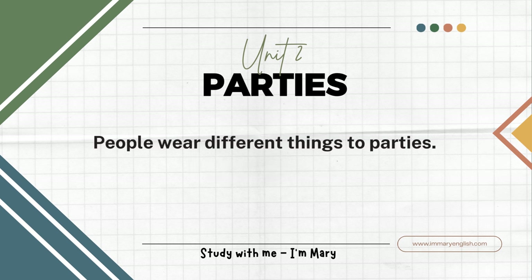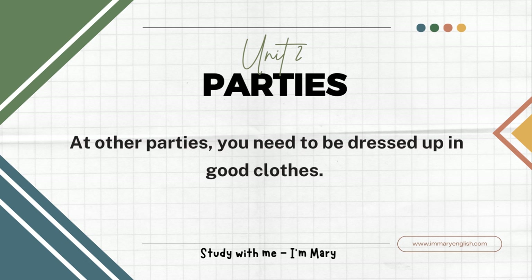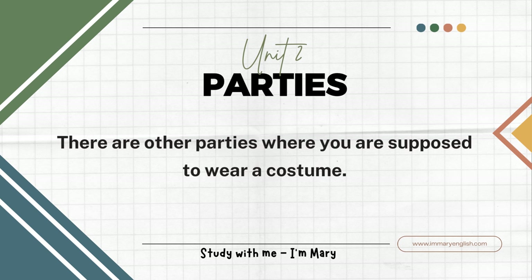People wear different things to parties. You can go to some parties in casual clothes. At other parties you need to be dressed up in good clothes. There are other parties where you are supposed to wear a costume.